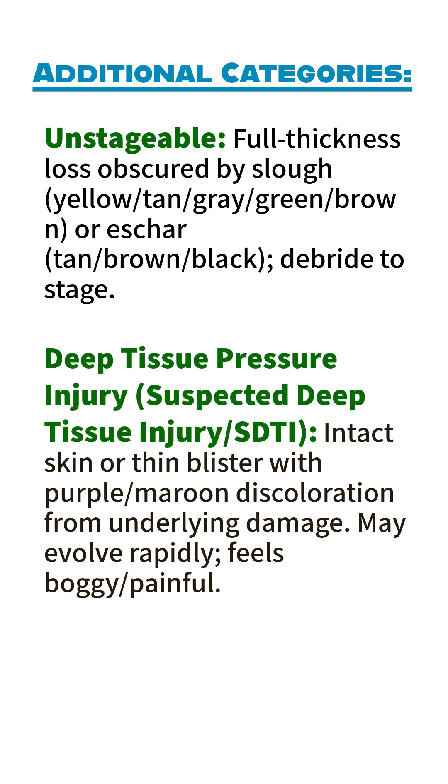Deep Tissue Pressure Injury (Suspected): Intact skin or thin blister with purple or maroon discoloration from underlying tissue damage. May evolve rapidly. Feels boggy and painful.